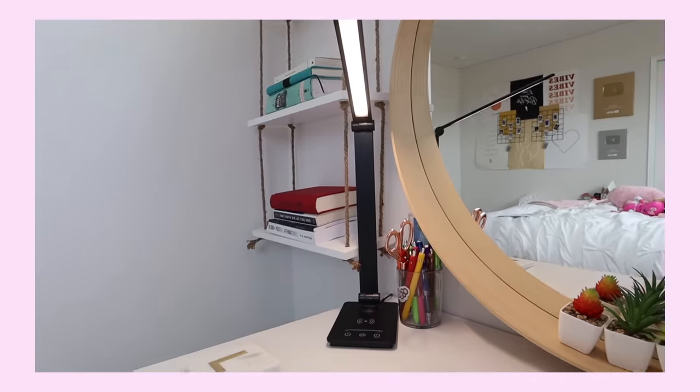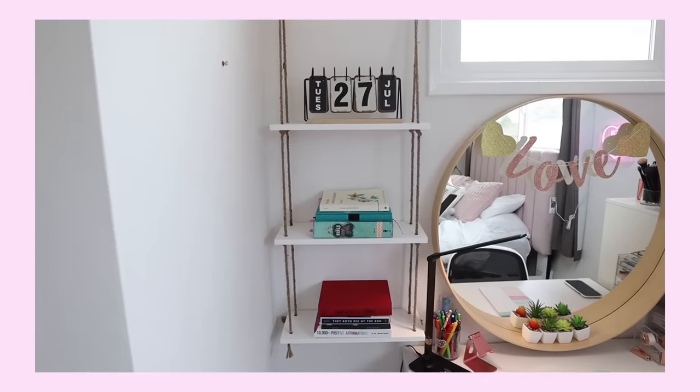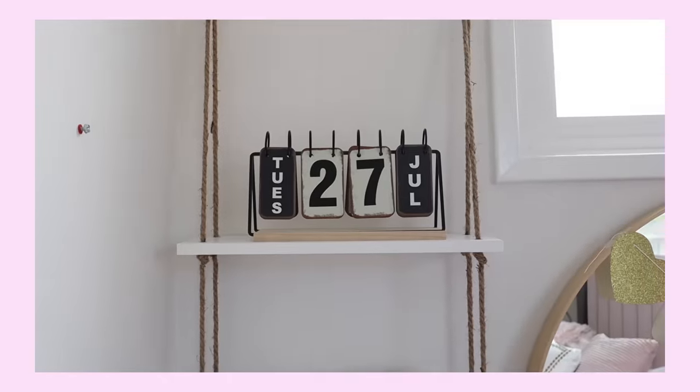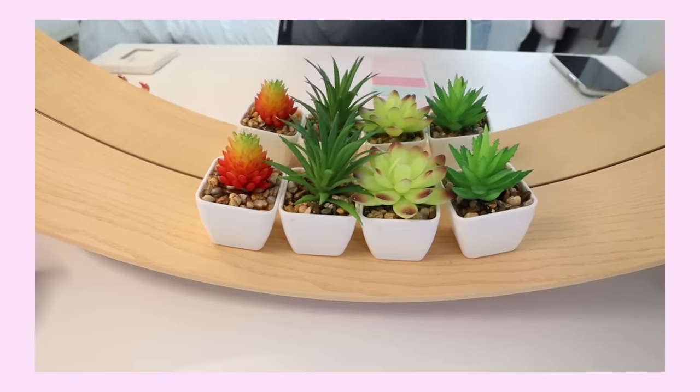Diving into some home decor — first, a new lamp, which is so cool because I can actually charge my phone with it. Along with that, some shelving where I put my books and a cute little calendar. Down here I have some baskets for my books, using them as storage containers. And to finish it off, I got some mini plants that are super cute.